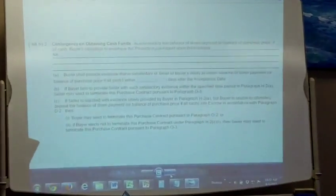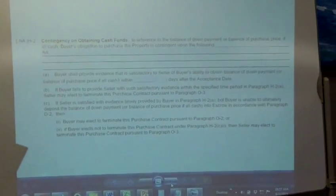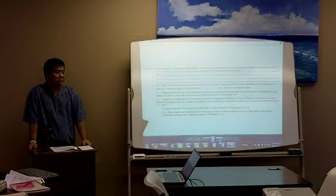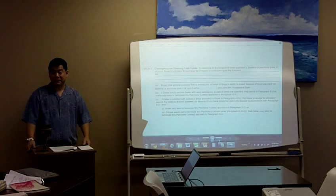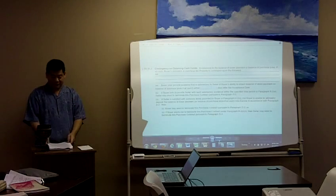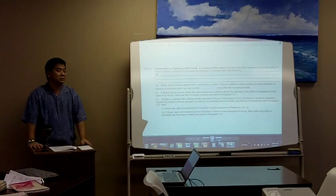H2B: if buyer fails to provide seller with satisfactory evidence within the specified time period in paragraph H2A, seller may elect to terminate this purchase contract pursuant to paragraph O3. What it's basically saying is if you don't show satisfactory proof within that time period, seller can cancel. Know your time frames. We live in Hawaii where it's super laid back, and a lot of agents are laid back — meaning if that time period passes, they'll still go, ah, just give it to me. Don't take that as the norm, because there are agents out there who stick to that time frame.